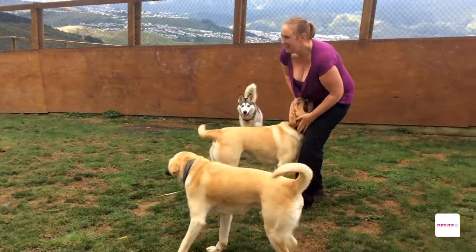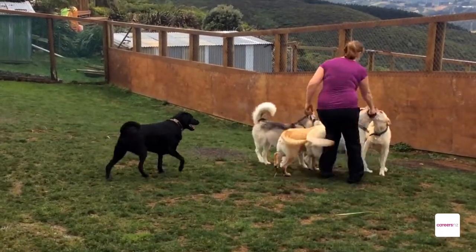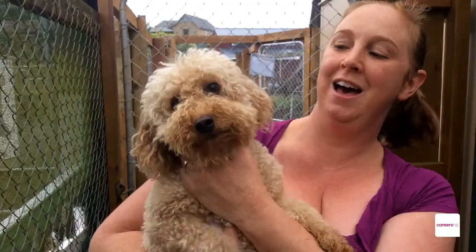Love dogs. Love working with happy dogs and sending them home looking gorgeous. You're always learning — I'm learning something every day.